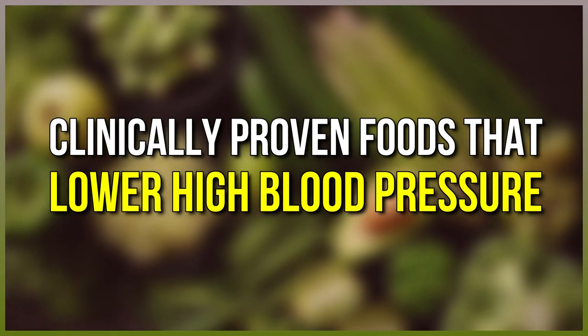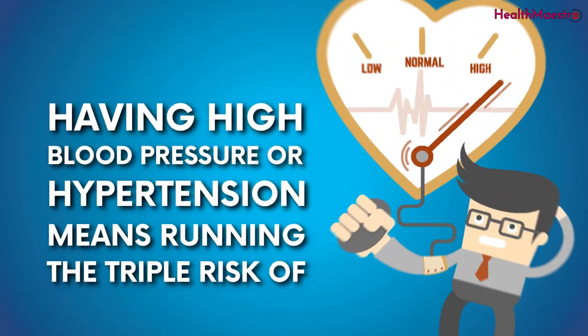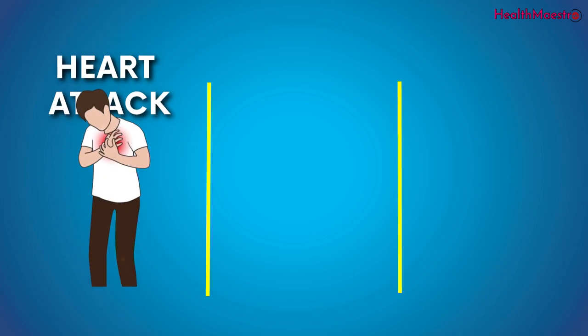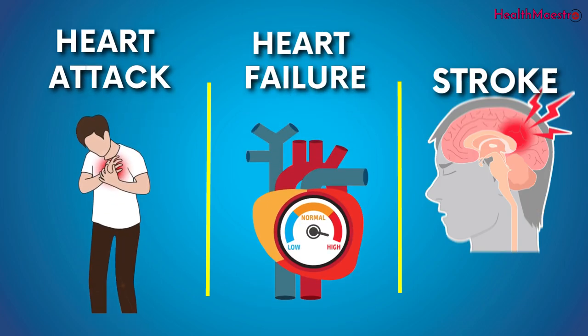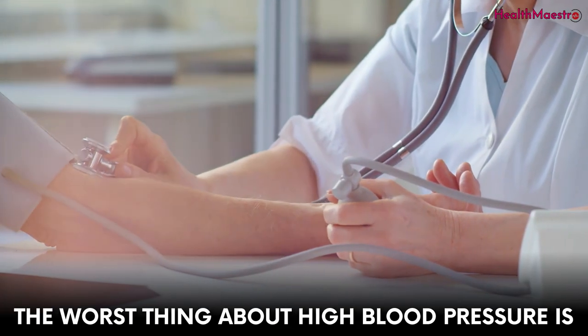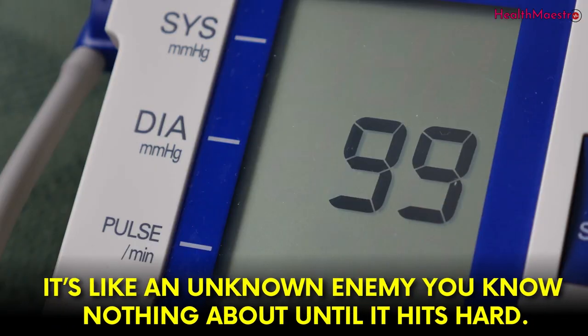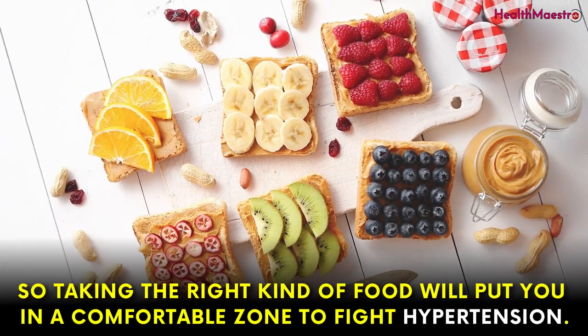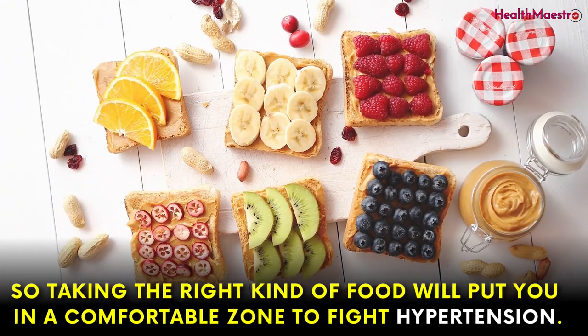Clinically proven foods that lower high blood pressure. Having high blood pressure or hypertension means running the triple risk of heart attack, heart failure, and stroke. The worst thing about high blood pressure is it's like an unknown enemy you know nothing about until it hits hard. So taking the right kind of food will put you in a comfortable zone to fight hypertension.